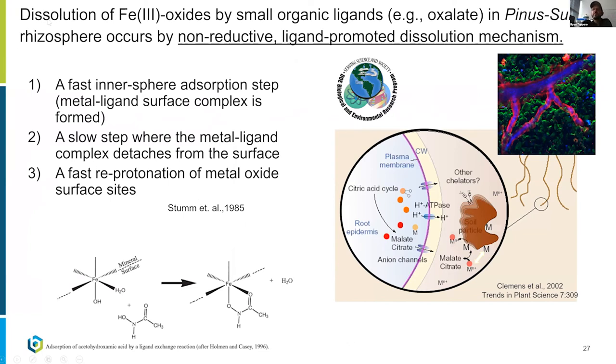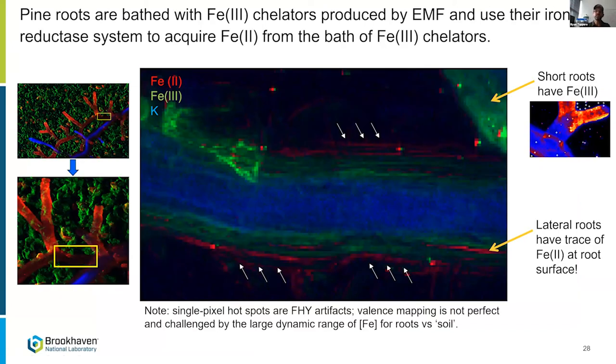I'm summarizing the non-reductive ligand-promoted dissolution mechanism first described by Werner Stumm. The inner-sphere bidentate chelating complex destabilizes the surface — the slow step is metal-ligand detachment, plucking out the iron and returning the metal chelator to the hyphae or plant. Then more comes and this repeats — a surface-controlled dissolution of the iron oxides without reduction. This was quite shocking to us.